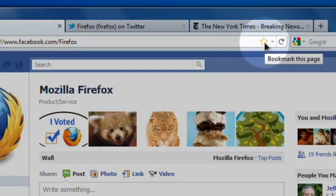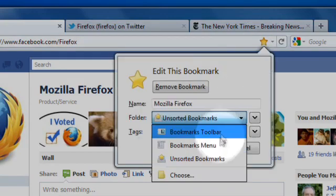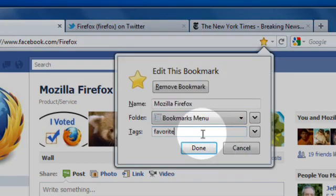Bookmarking sites is just as easy. Click the star in the location bar and you're done. Click it again and you can file it or add tags to make finding things easy.